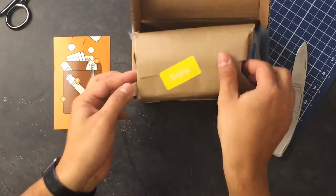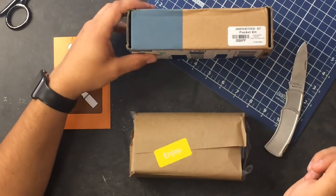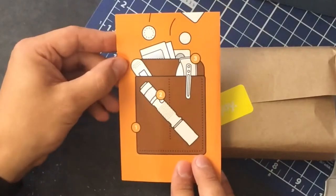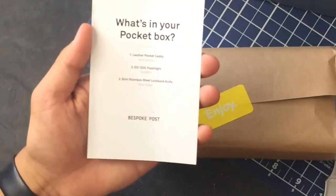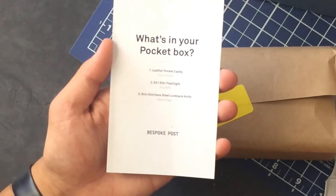This package — I probably should have showed you the box. It did say a little hint on it. Bespoke Post said 'pocket kit' or 'pocket pack kit.' So that's what we got. Let's check out what's inside. There's gonna be three items in this package: looks like a flashlight, a knife, and a wallet or carrying case. Thank you Bespoke for giving me this handy piece of paper — we have a leather pocket caddy, an E01 EDC everyday carry flashlight, and a slim stainless steel lock-back knife by Bear Edge.